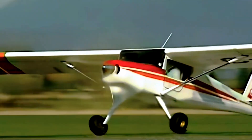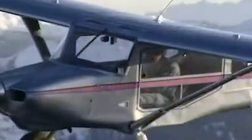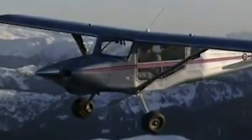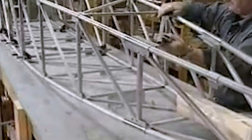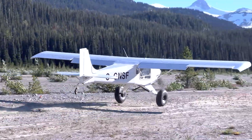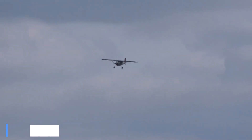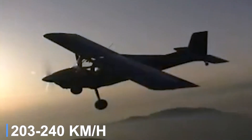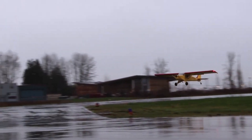From the lightweight Murphy Rebel to the larger Super Rebel and Elite, the company's lineup offers aircraft capable of carrying two to four occupants with generous cargo space. Builders appreciate the clear plans and straightforward assembly, as each aircraft kit arrives with pre-formed aluminum components ready to be riveted together, while the fabric elements complete the classic bush plane appearance. Typical cruise speeds range between 110 and 130 knots, depending on engine choice, often powered by Rotax, Lycoming, or Continental engines.